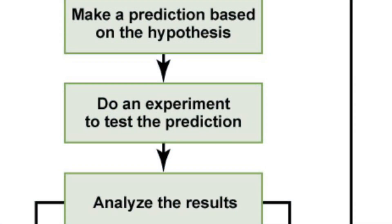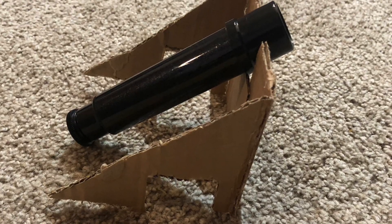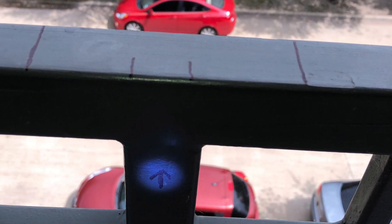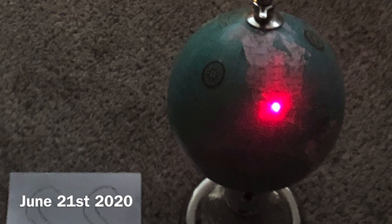Fifth step: do an experiment to test the prediction. I constructed a device to support a scope to look directly at Polaris. I designed it to fit on a fixed location on the rail of my balcony, which is on the third floor of my apartment. Luckily, the direction in which it faced was north. It works by being placed on the rail marked by four lines and an arrow so that when I check the star, the device would be in the same position as the previous time. I started this experiment on December 21st, 2020, which is the winter solstice. For six months straight, I performed this experiment to see if the star would remain fixed in its position as hypothesized. On clear nights, I periodically checked on the star until June 21st, 2021, which is the summer solstice.